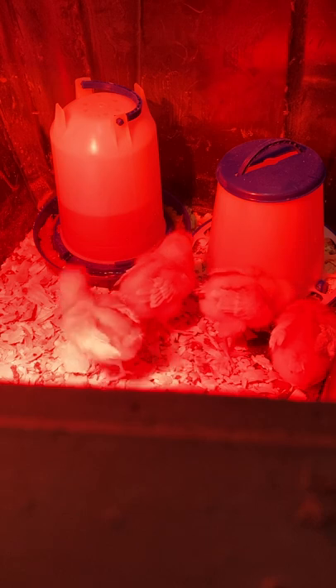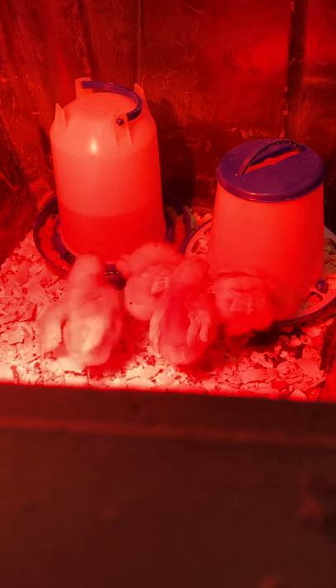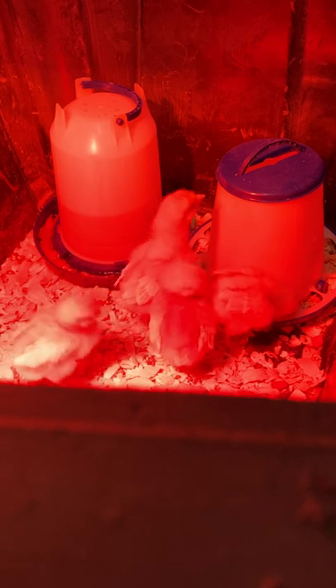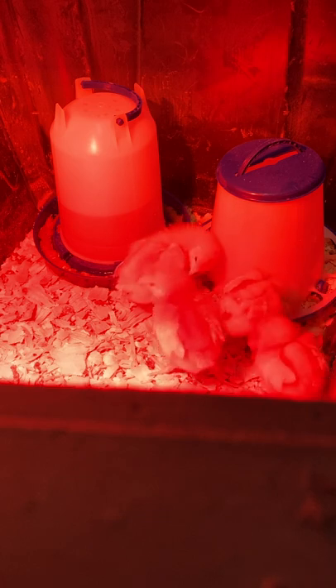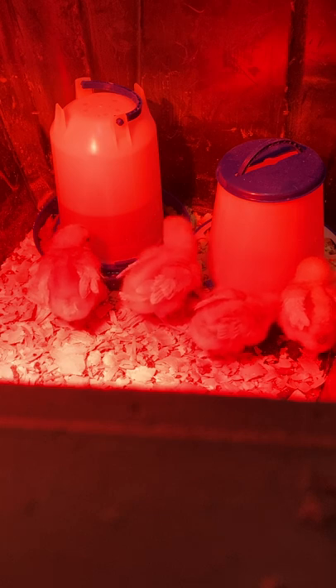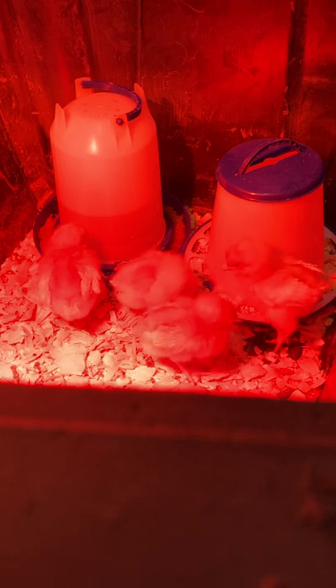Avian influenza: see bird flu. Avidin: a protein in raw eggs. Among the various proteins, avidin is significant because it ties up the vitamin biotin as part of an egg's defenses against bacteria. Since most bacteria can't grow without biotin, dogs and cats are sensitive to the effects of avidin and therefore should not be fed raw eggs routinely. A human, however, would have to eat two dozen raw eggs a day to be affected. Cooking eggs inactivates avidin.